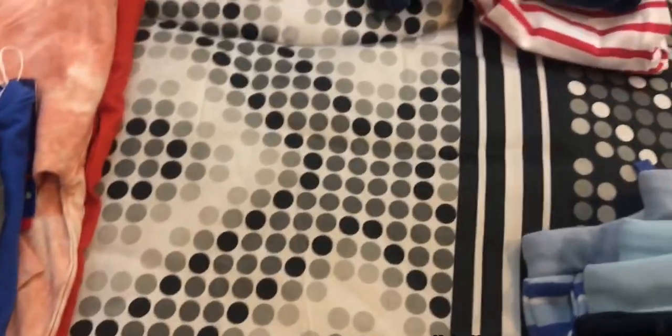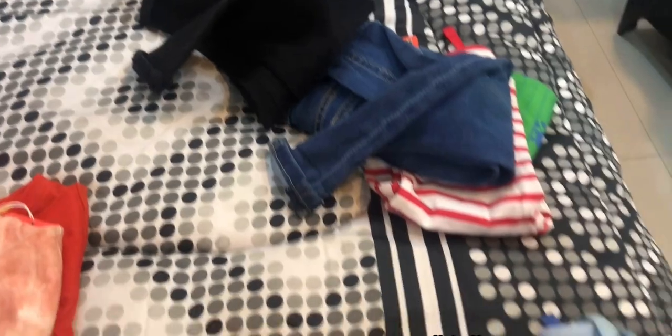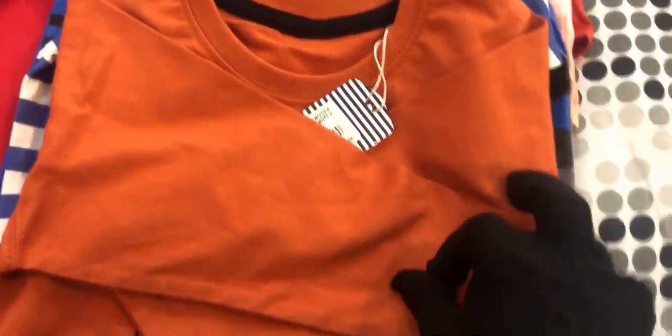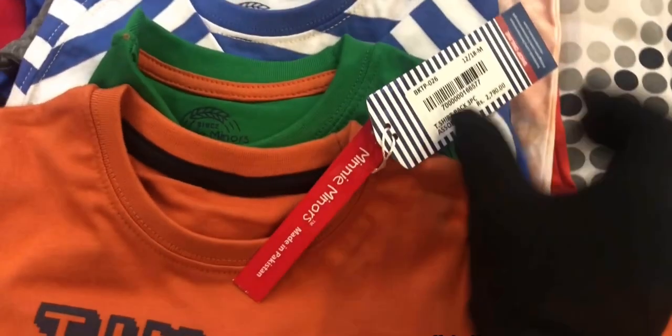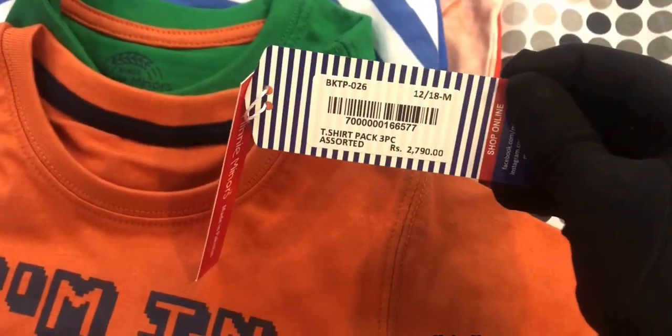I have shown you the trousers, jeans, and bottoms. I have also taken t-shirts — this is also for a little winter and pleasant weather, and this is a pack of three.